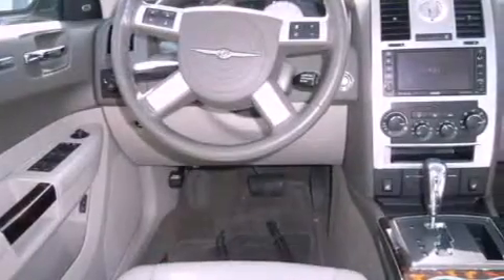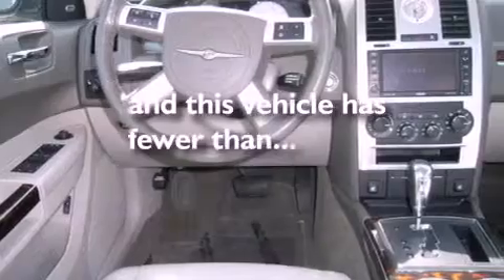Additional features include fog lamps, an anti-lock braking system, dual airbags, a folding rear seat, and this vehicle has less than 54,000 miles.